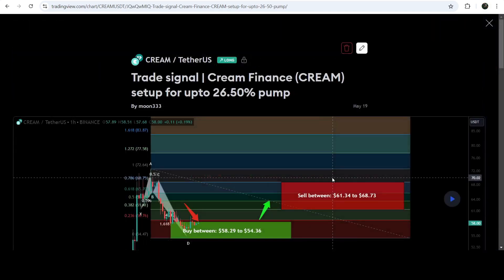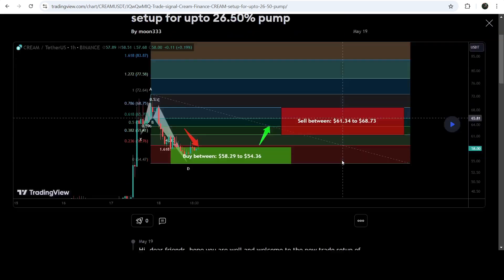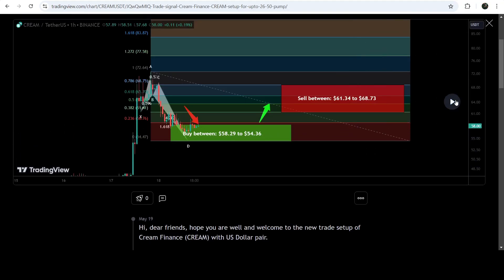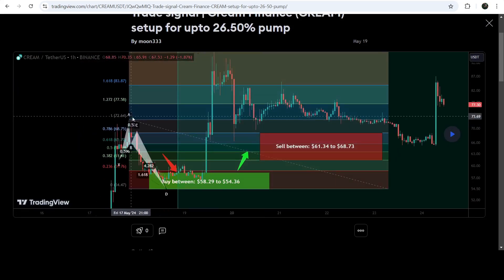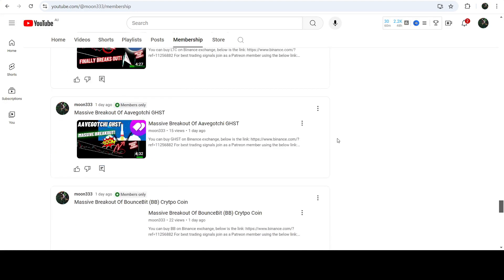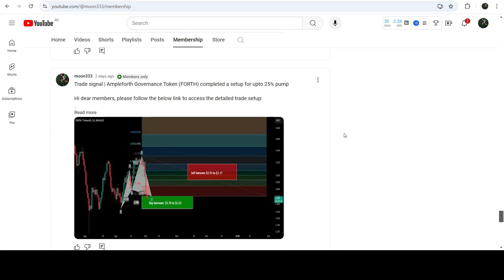Before that we caught almost a 75% pump. This was the harmonic bullish reversal Crab pattern that CREAM Finance formed on a one-hour time frame chart with the US dollar pair. I shared this signal on the 19th of May 2024. This was the complete trade signal — buying zone, sell targets, and stop loss. The price nicely moved up from the buying zone and rallied beyond the sell target zone for almost 75% pump. If you'd like to catch such pumps before they happen, you can join me as a YouTube or Patreon member — links are in the description.